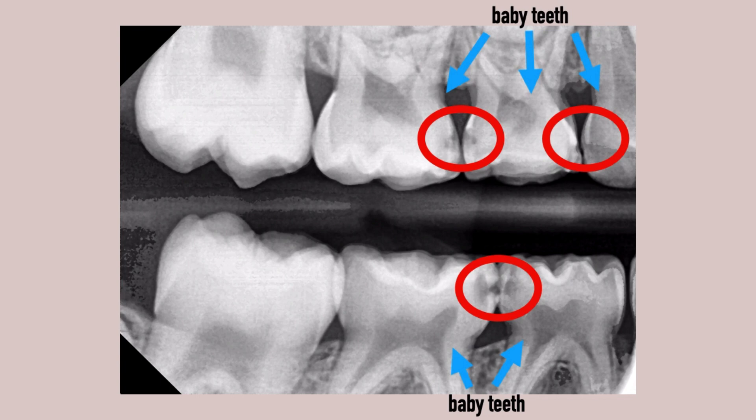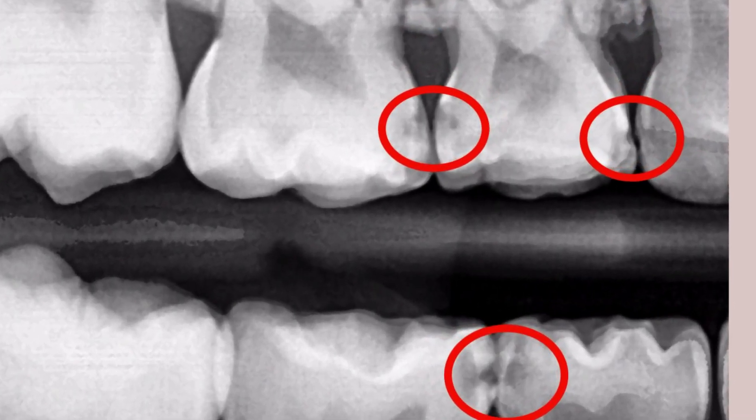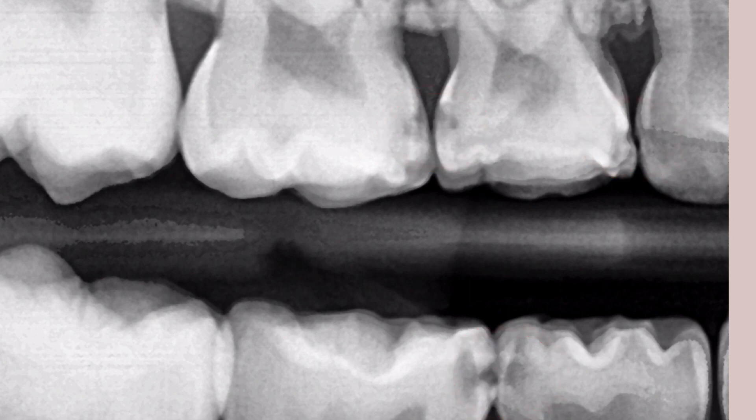On the other hand, it would be catastrophic to overlook serious cavities in baby teeth, as shown in this bite-wing x-ray. Every patient's needs have to be evaluated individually, and decisions are sometimes not easy to make.